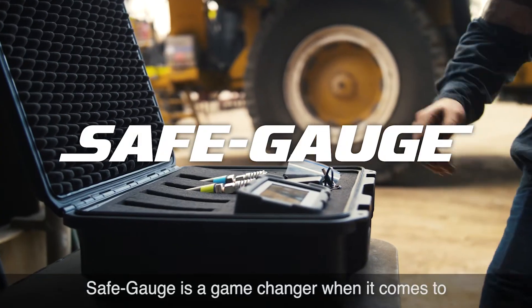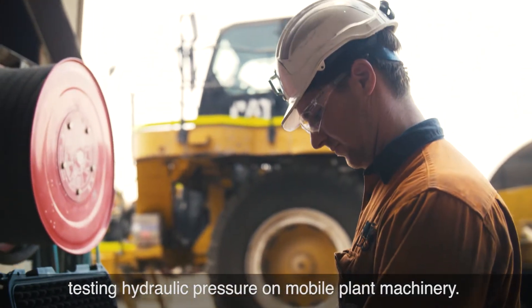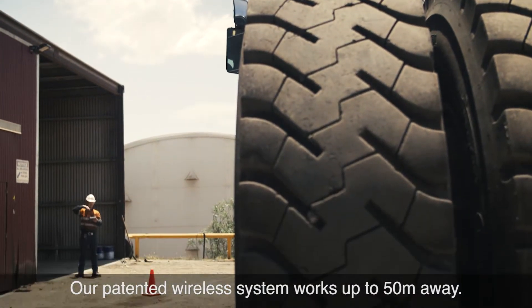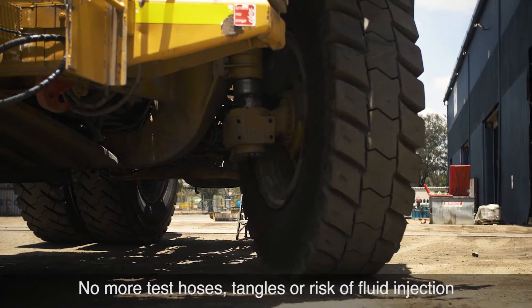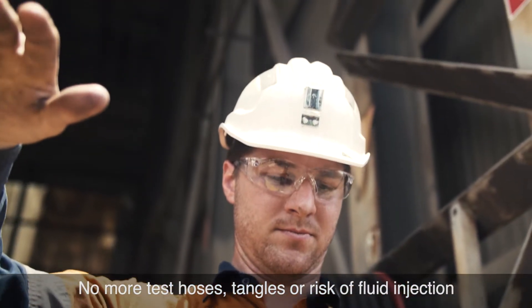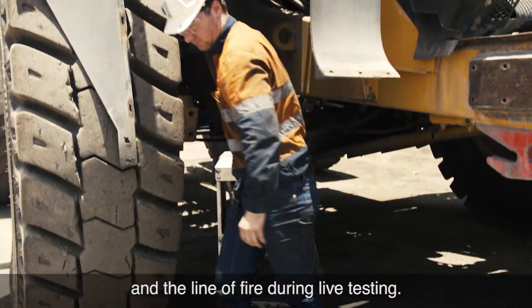Safe Gauge is a game-changer when it comes to testing hydraulic pressure on mobile plant machinery. Our patented wireless system works up to 50 metres away. No more test hoses, tangles or risk of fluid injection as workers stay clear of crushed zones and the line of fire during live testing.